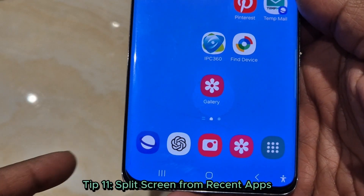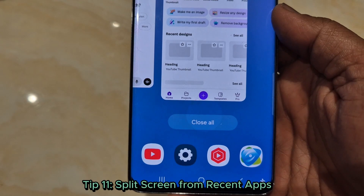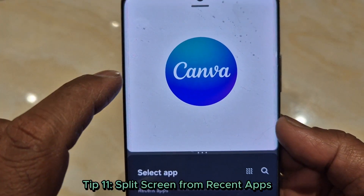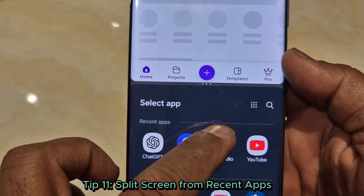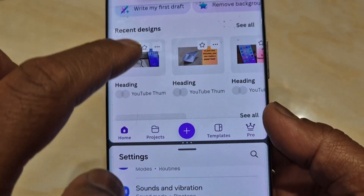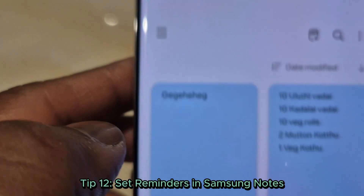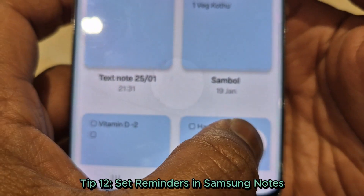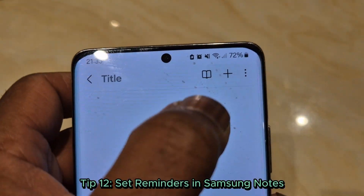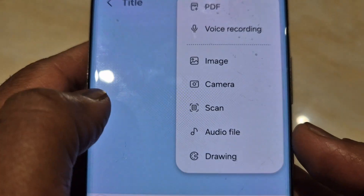Tip 11: Split screen from recent apps. Tap the app icon in recent apps and select 'Open in split screen.' Now you can watch YouTube while replying to email — multitasking level 100. Tip 12: Set reminders in Samsung Notes. Create a note and set a reminder; never forget an important task again.